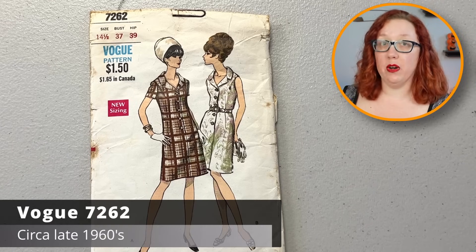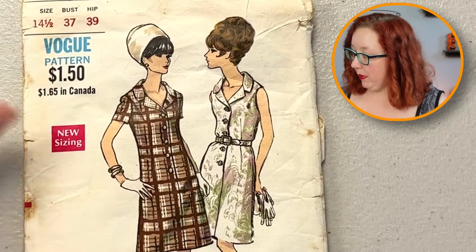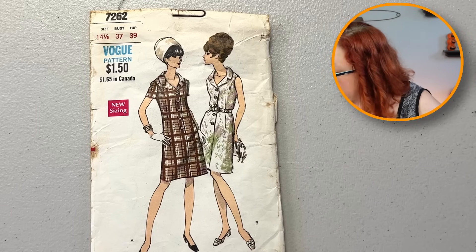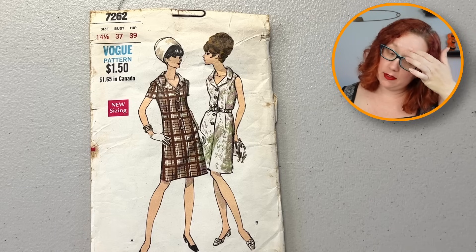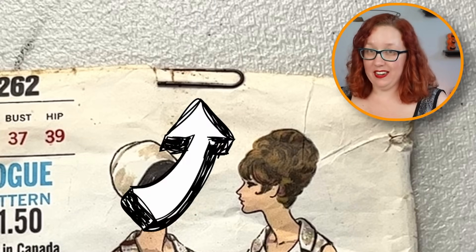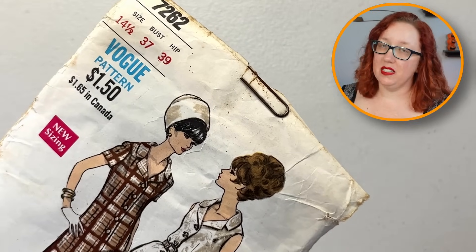Vogue 7262 from the 60s. Check out the little button-up — it's a half-size pattern at a bust 37. And there's nothing super spectacular about this one, but this is a really good example of why you don't put paper clips on patterns. That paper clip shenanigan right there — please don't do that. Zero out of ten, absolutely not. I'm gonna have to be careful removing that one.